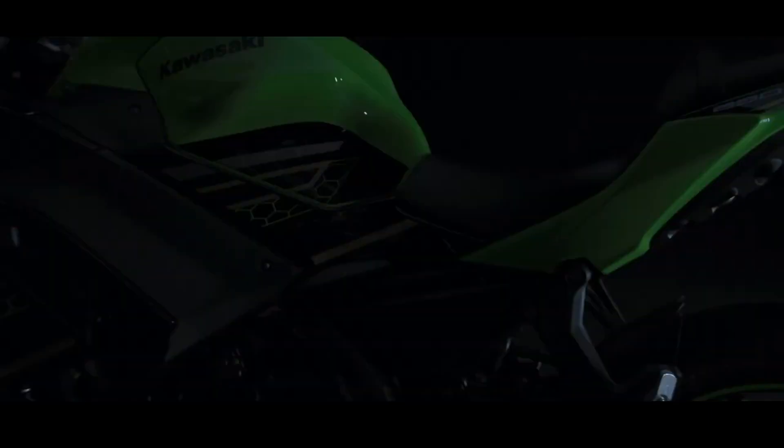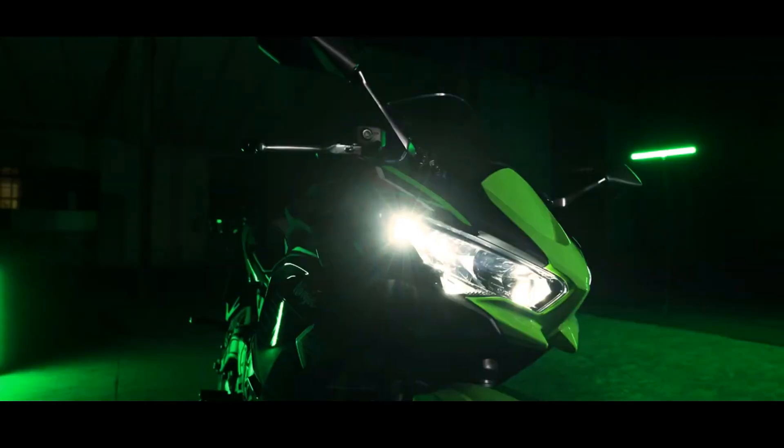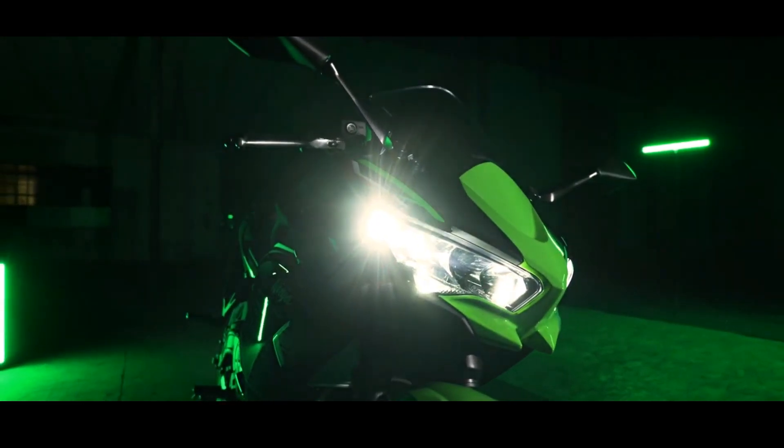The eco indicator shows the most efficient fuel consumption speed for the engine. The Kawasaki Ninja 650 still uses a parallel twin engine with 67 horsepower and 66.43 Newton meters of torque.